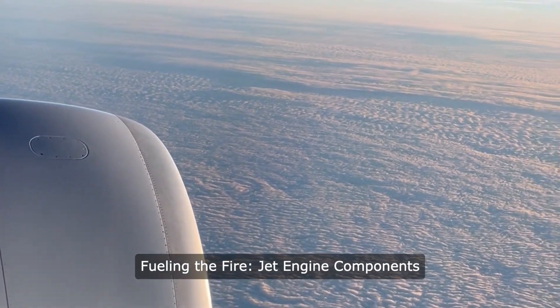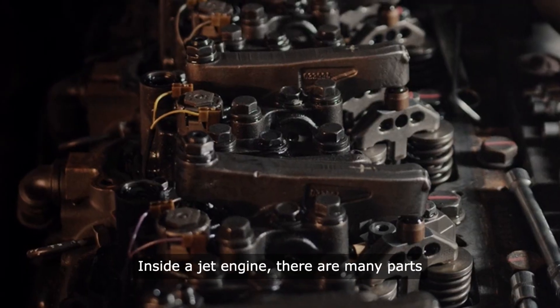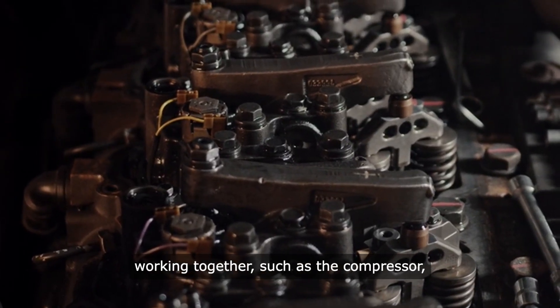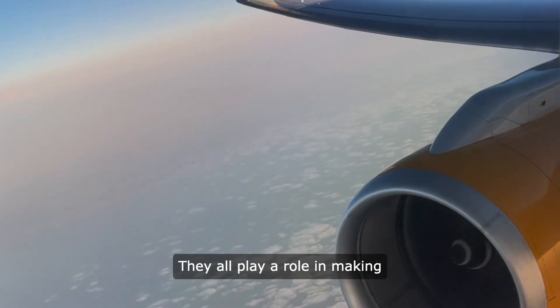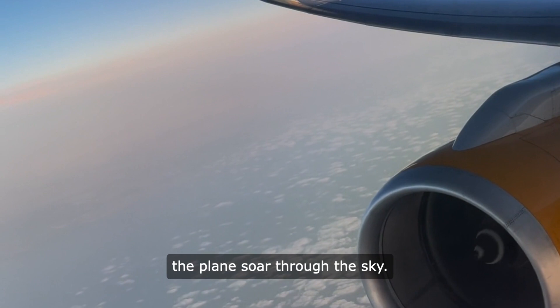Fueling the Fire — Jet Engine Components. Inside a jet engine, there are many parts working together, such as the compressor, combustion chamber, and turbine. They all play a role in making the plane soar through the sky.